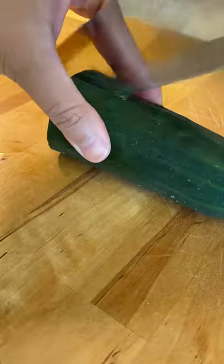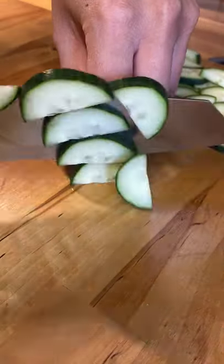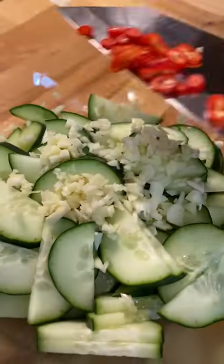I had some leftover cucumber and random ingredients so I thought why not make some spicy cucumber salad. I mean I've never made it before but it's got to be good right?